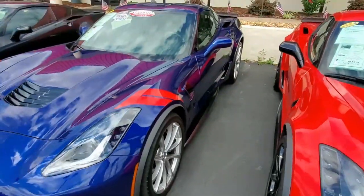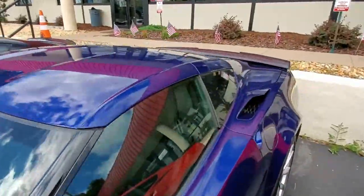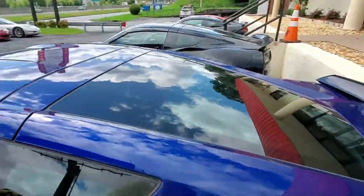This is a one-owner car. You can tell from looking at it, it's been very well taken care of, and this is going to give you years and years of very enjoyable driving.